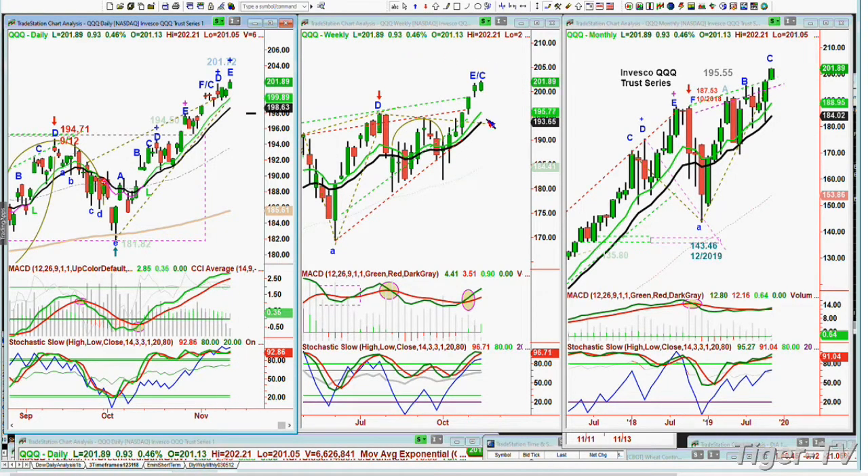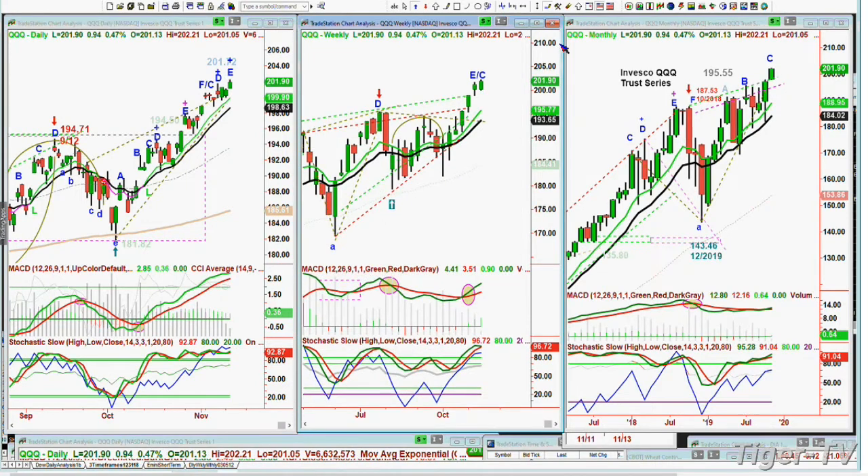Looking at the weekly chart — E slash C, I'm pretty sure this is a C — I'm putting an up arrow here to say that's the way I'm looking at it. The monthly chart is at leg C, looking very good. I am anticipating a shorter-term consolidation within the aspect that the larger trends are still pointing higher.